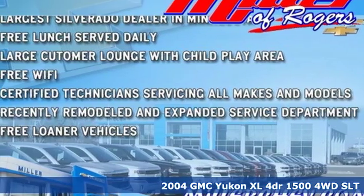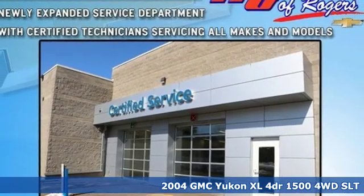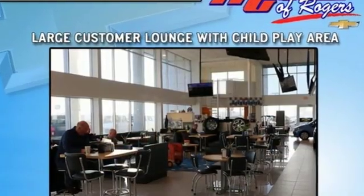It's a 2004 GMC Yukon XL. The best ability for your next vehicle is capability, and this Yukon XL has even more of it. And with features like these, every drive is a pleasure.